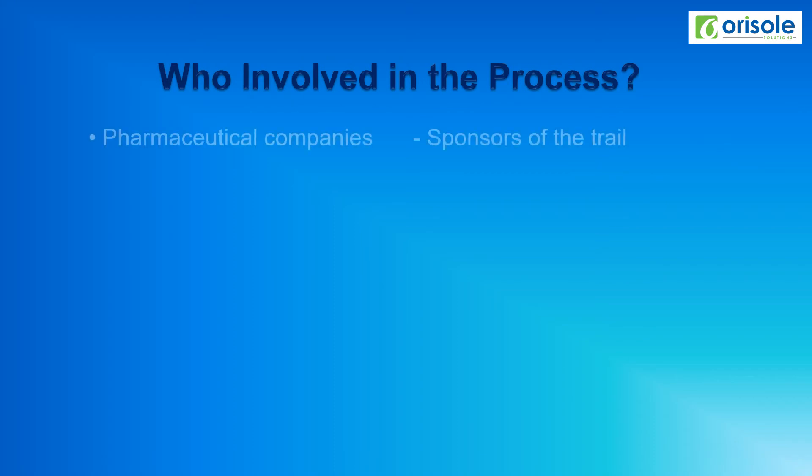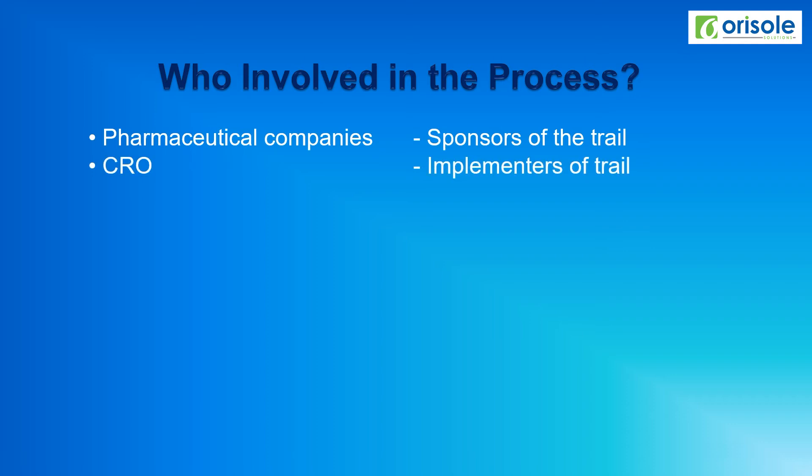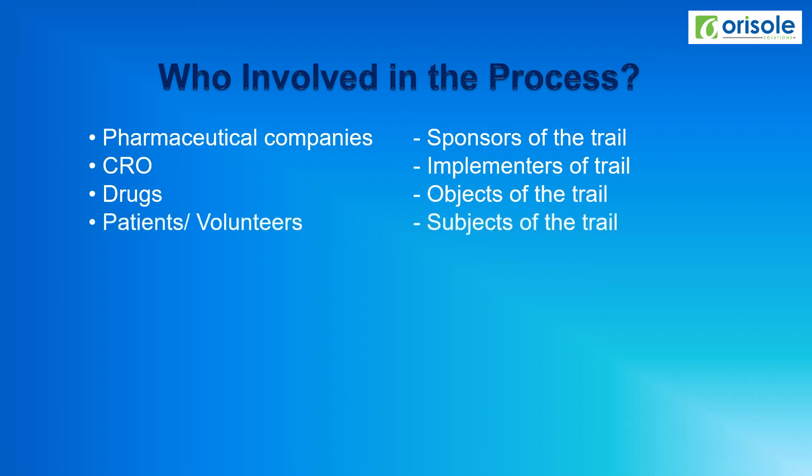The pharmaceutical companies are the manufacturers of the drug molecule and act as sponsors of the trial. CRO — the contract research organization or clinical research organization — acts as implementers of the trial. The drugs or active pharmaceutical ingredients act as the objects of the trial. The patients are the volunteers who participate in the clinical trial. The doctors or clinicians act as investigators of the trial.